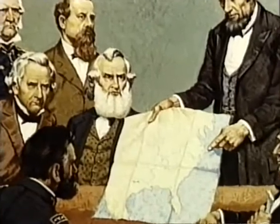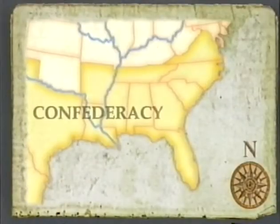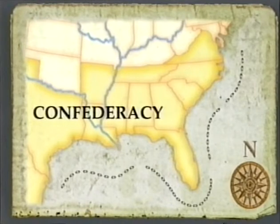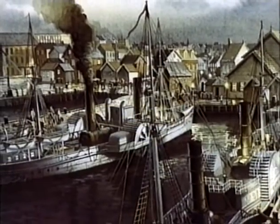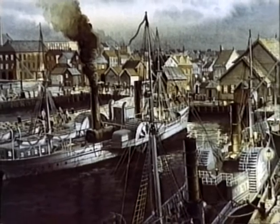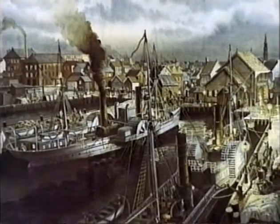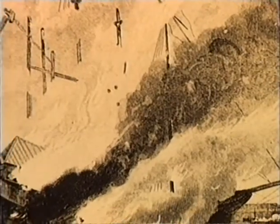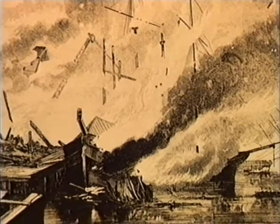A week after the surrender of Fort Sumter, President Abraham Lincoln imposed a federal blockade of the South's 3,000-mile coastline to cut the Confederacy's lifeline to her maritime trading partners. At the war's outset, the South had no real navy of its own and no real resources with which to build one. By April 24th, 1861, however, rebel forces had captured Gosport Naval Yard at Norfolk, Virginia.